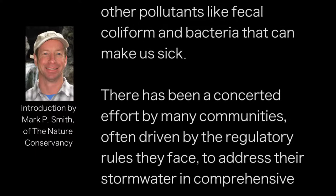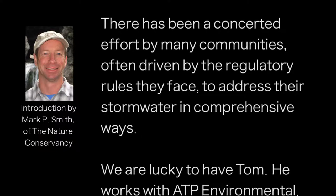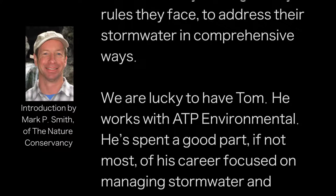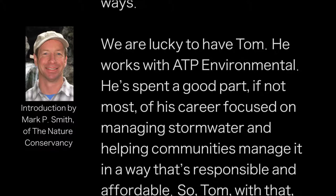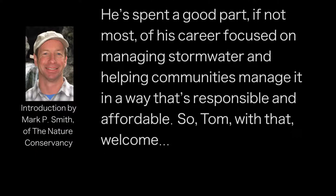There's been a concerted effort by many communities, often driven by the regulatory rules they face, to address their stormwater in comprehensive ways. Tom works with AST Environmental. He's spent most of his career focused on managing stormwater and helping communities manage it in a way that's responsible and affordable.